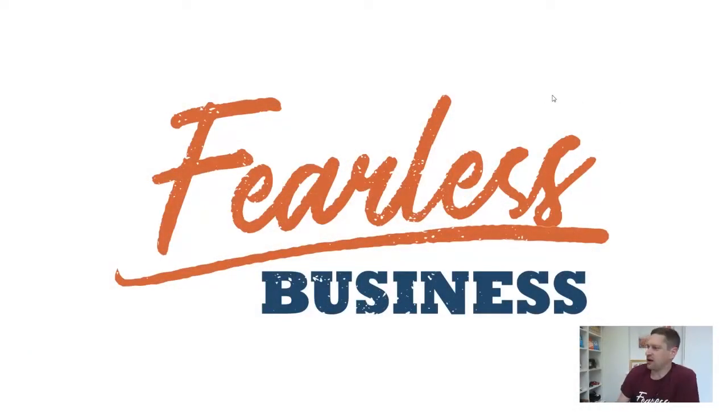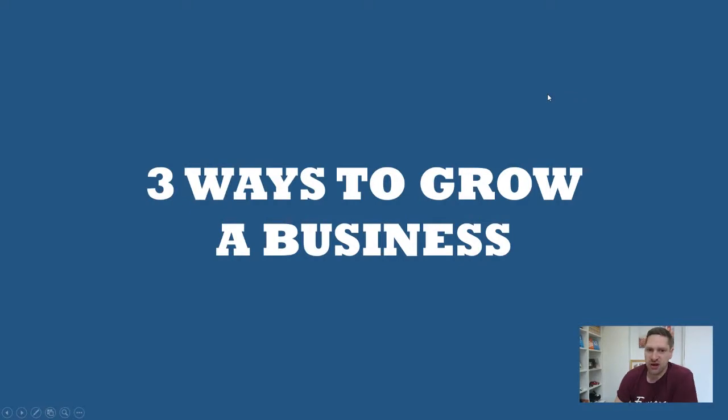Basically, what I wanted to do was a very quick, hopefully helpful video talking about the three different ways that service client businesses typically tend to grow their business. So let's dive straight in. I want to keep this short and sweet — literally only about three, four, five minutes.